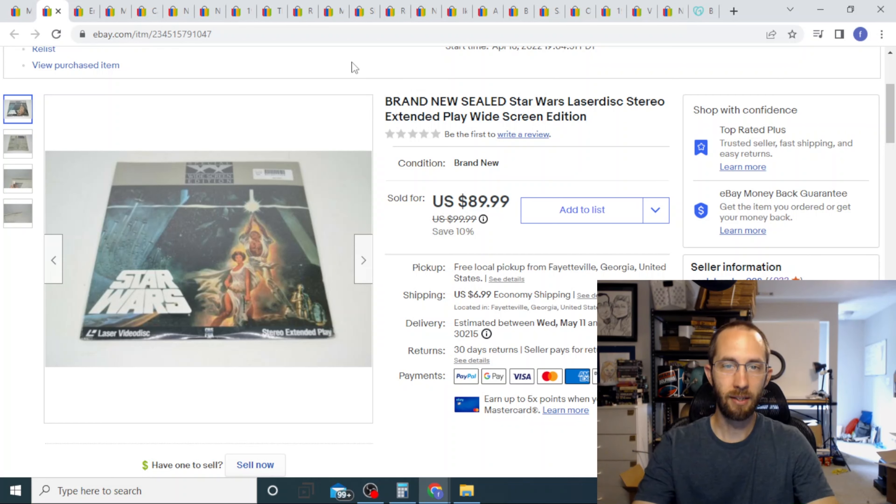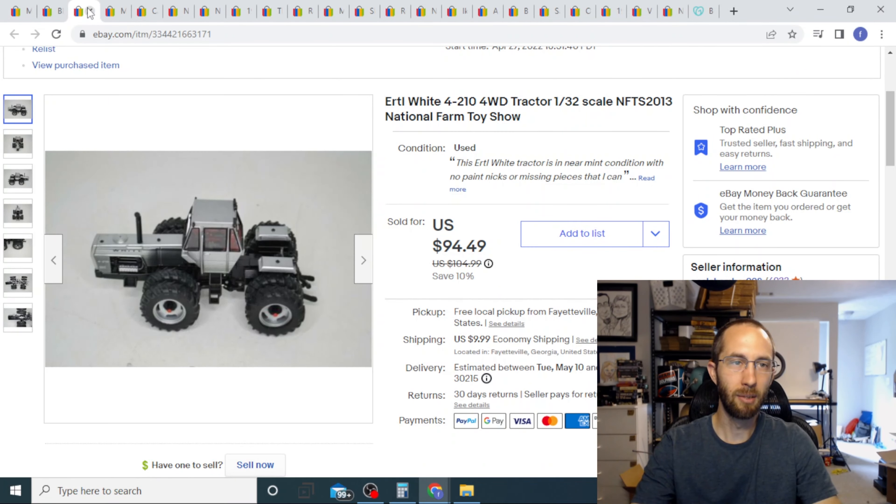We've got here a sealed Star Wars laser disc. This came from the Alabama haul, from the doctor's office, and this thing sold instantly for ninety dollars with the buyer paying shipping. I've probably got like fifty cents or a dollar into this, so that's a really good flip.